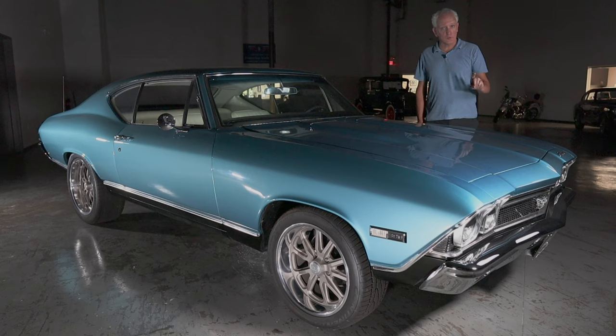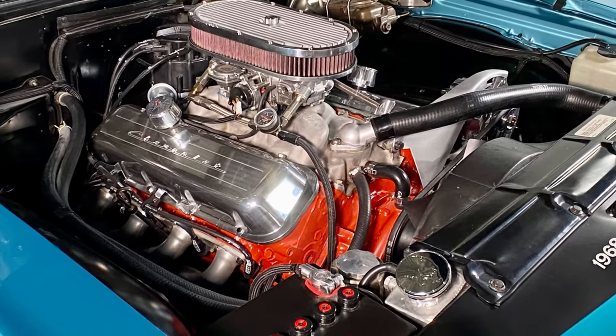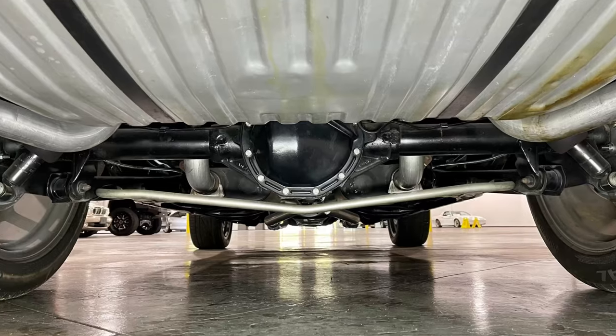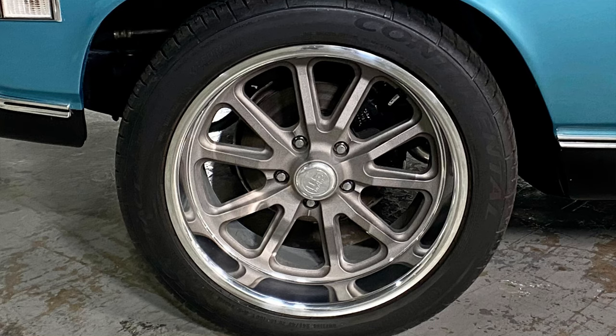This is a true SS396 car, but it's been upgraded to a high-performance 454 big block backed by a Super T10 4-speed with an upgraded center force clutch. Out the rear, 12-bolt 331 Posi. And when you have big power, you have to have big brakes, so this one has four-wheel disc brakes.